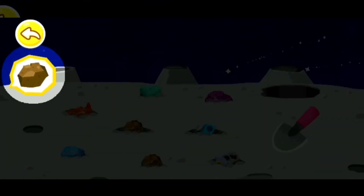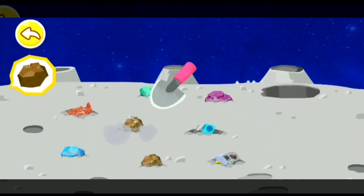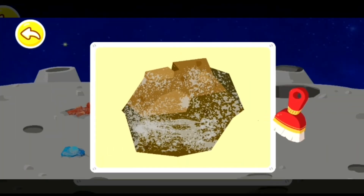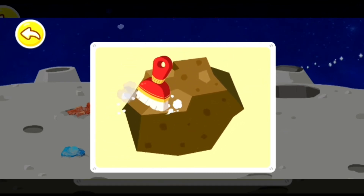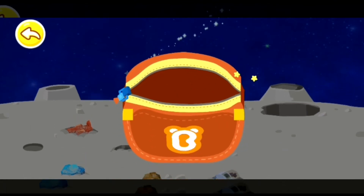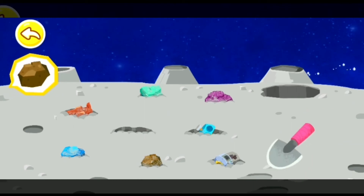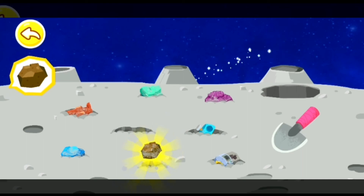Find the rock specimen that Mimi needs and dig it up! Great! This is the one! Use a brush to dust the surface of the specimen! Put the clean specimens in a bag! We still need one more specimen! Please keep searching! Great! This is the one!